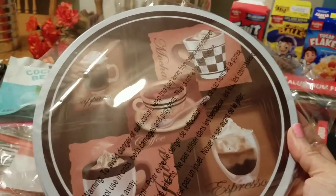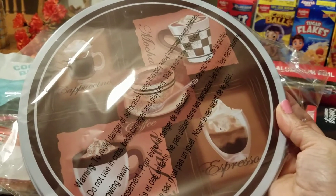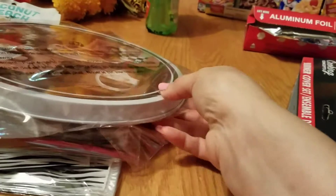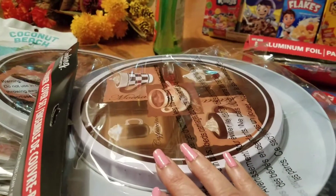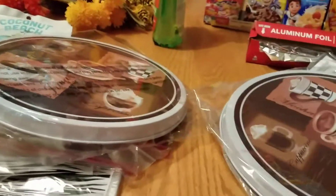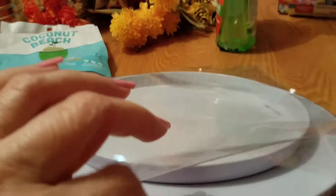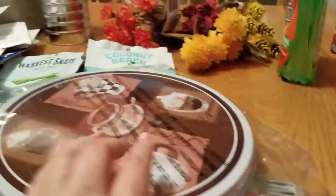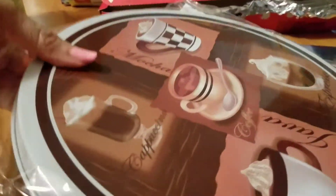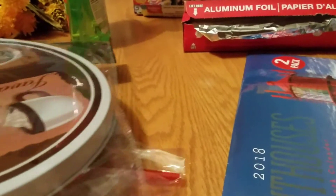I also found these stove top burner covers with a coffee cup design, which I love since I'm a big coffee fan. Each package comes with two — a large one and a smaller one — so for two bucks I got all four. I already opened one to try it; it's not super sturdy but it works pretty well. It would work best on an electric stove — gas stoves probably not.